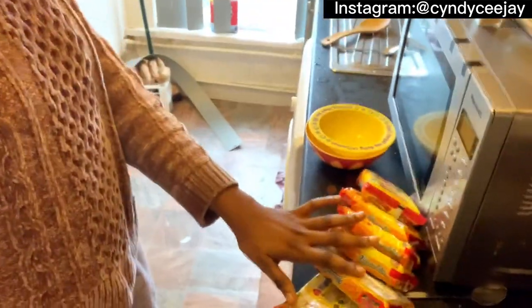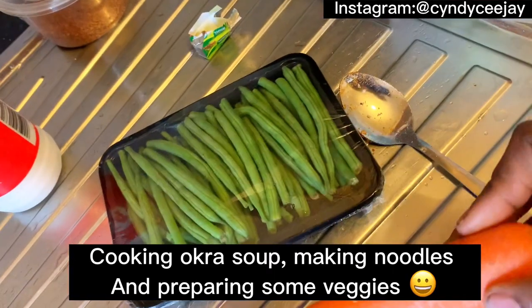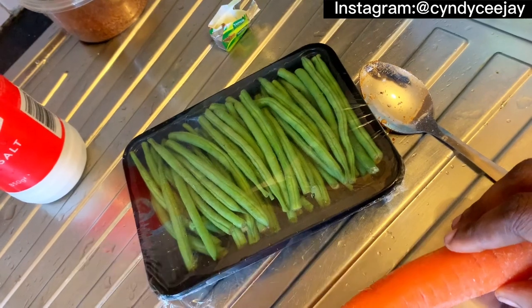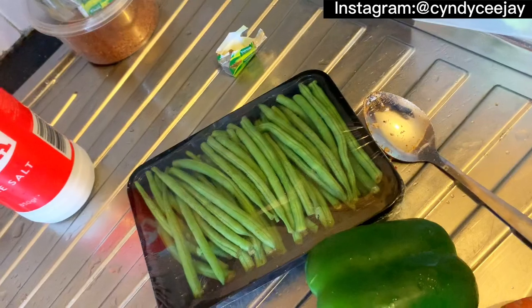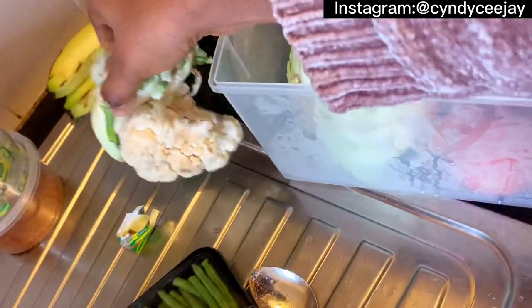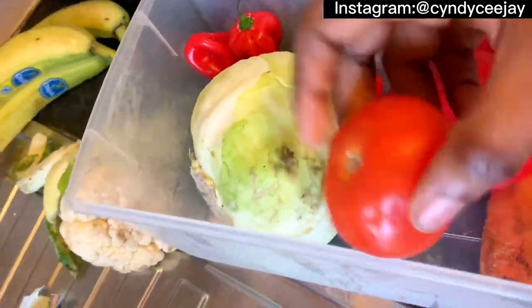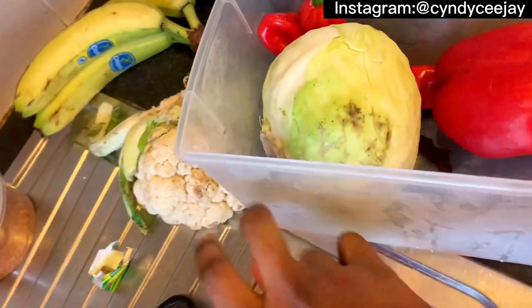So we're going to make noodles and we've got some veggies, some vegetables in here. Green pepper, the normal pepper itself. I'm going to just source this and keep. We've got some tomatoes, onions here. Let's chop the onions and freeze it.